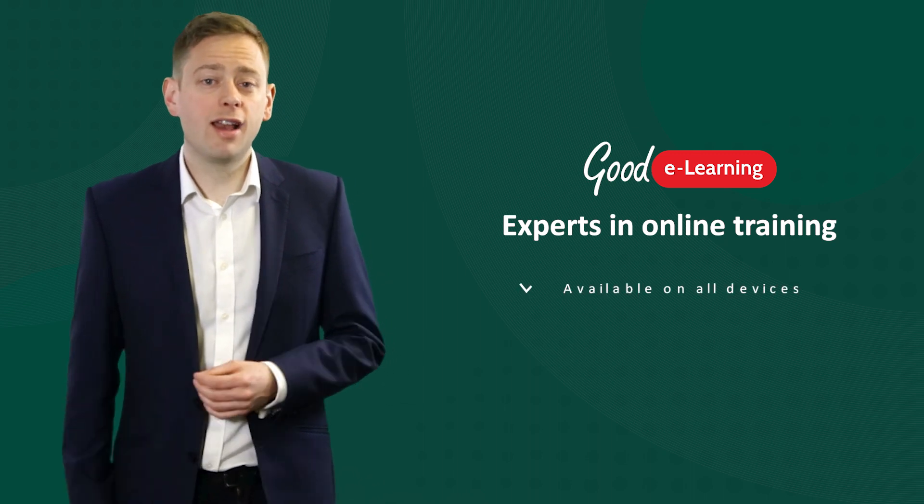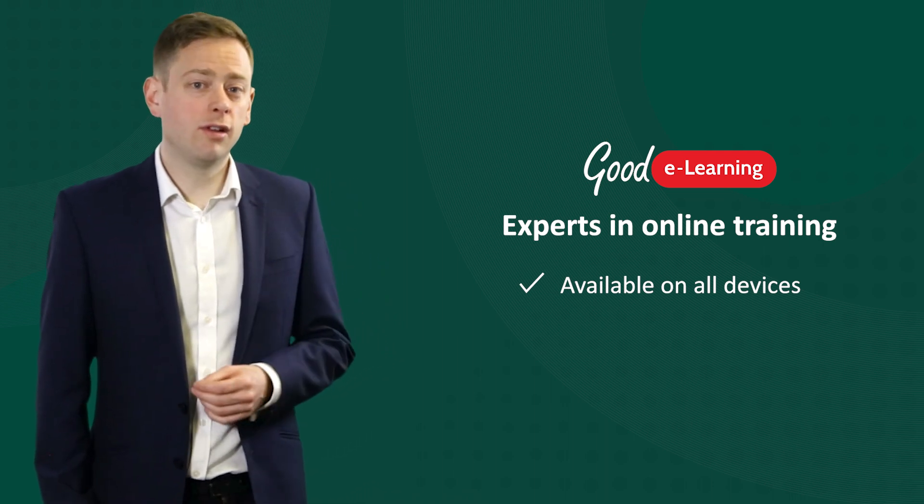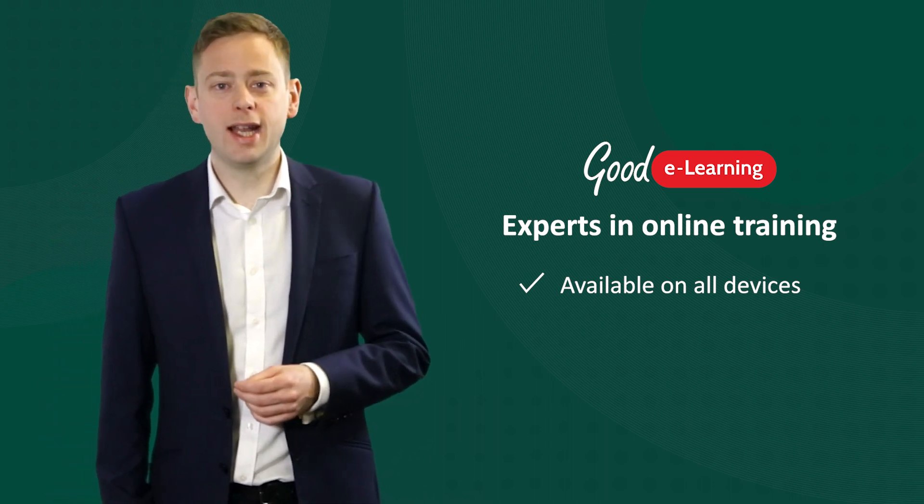Our courses are available on PCs, laptops, tablets and even mobile phones, making it easier for students to return to training anytime, anywhere.